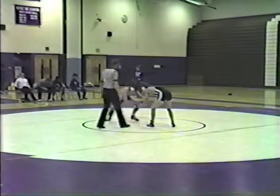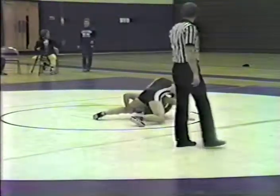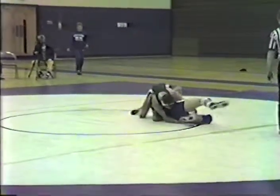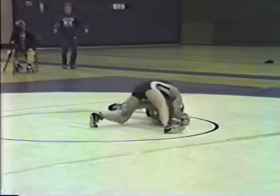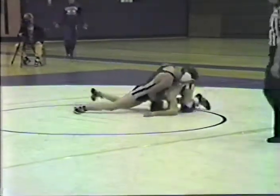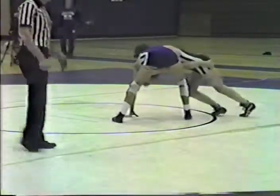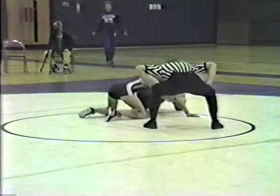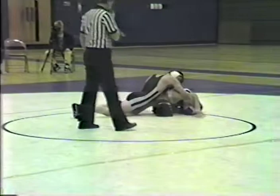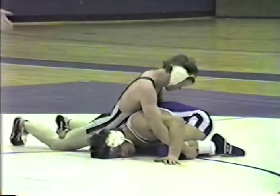Wrestlers are ready to get back into action. Neutral position. Higgins goes right in for a double-leg attempt, but he's a little too low — he's got his head down. He's not going to get a takedown from that position without better leverage. Ripley puts in a crossface to counter Higgins' double-leg and is able to counter that. Ripley goes around, maintains control, and secures the takedown. He takes a 2-1 lead over Higgins with 20 seconds left in the second period.